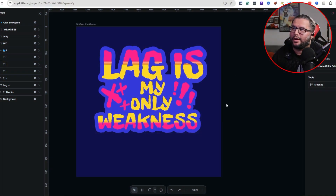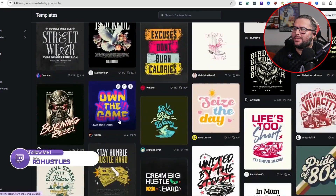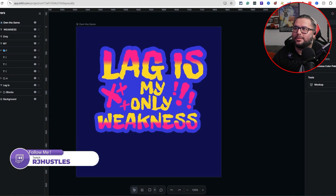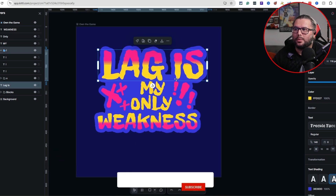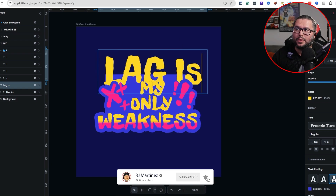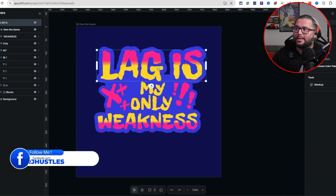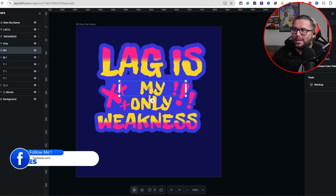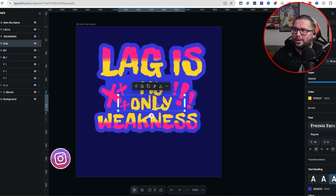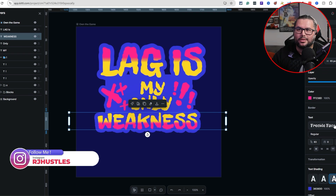So now I've created 'Lag is my only weakness' using the template. You can export it right from here, which is really nice. Everything is editable - the wording, the shading, the exclamation marks - you can switch anything out if you don't like it. This is an example of how you can grab a template and put a design together pretty fast.